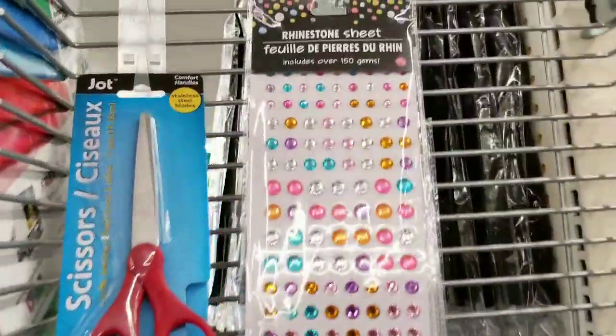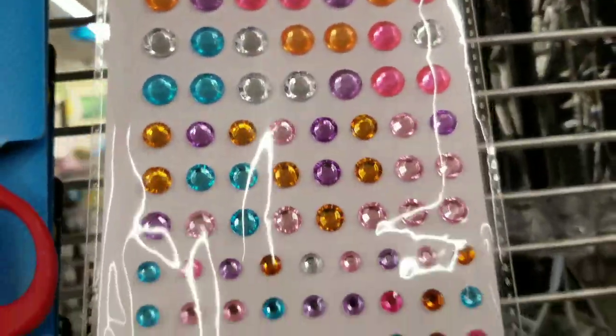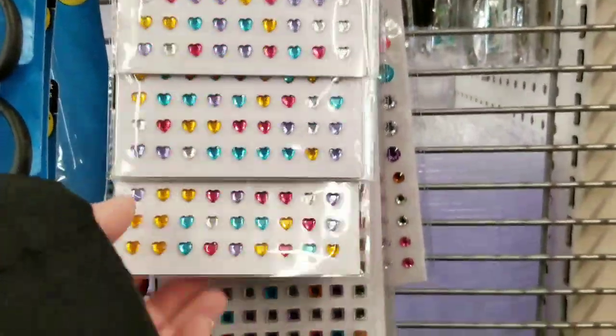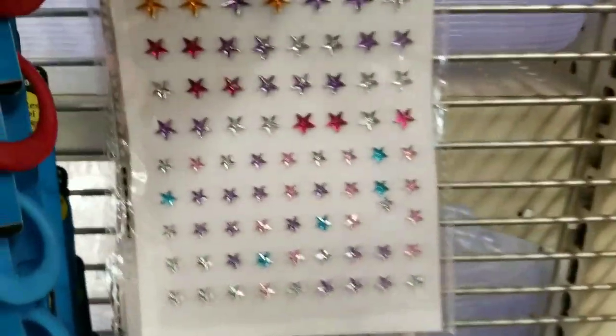Oh, these caught my eye. They're so sparkly and pretty! I don't have the patience to use them, but I think they're pretty. Where's my Sticker Mafia? Are you guys here watching? Hashtag sticker — Sticker Mafia!